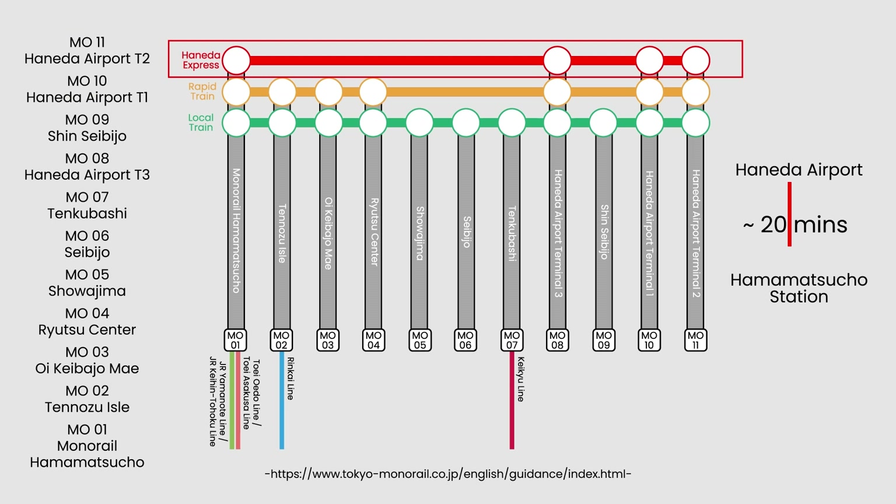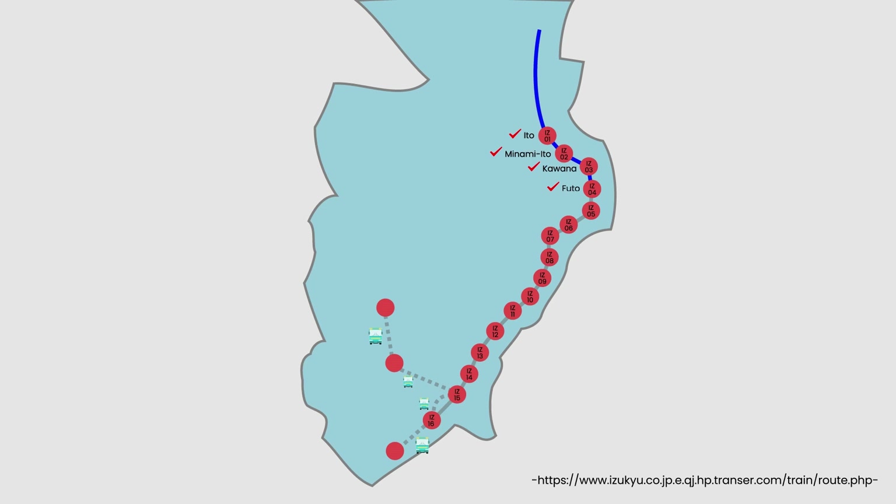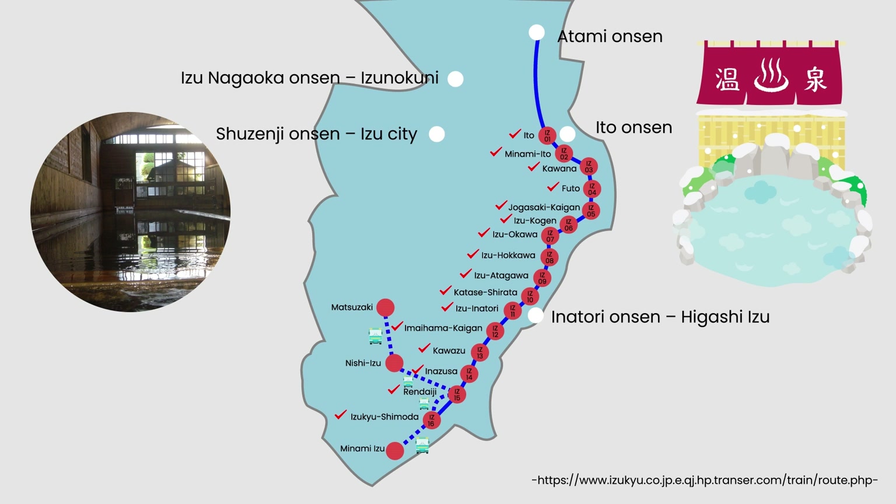The Aizu Kyuko Line brings you to popular hot springs and resorts along the Aizu line. Some of the most famous onsen in the Aizu area range from Higashiyama to Shimotakai, each with its own unique identity and onsen experience.